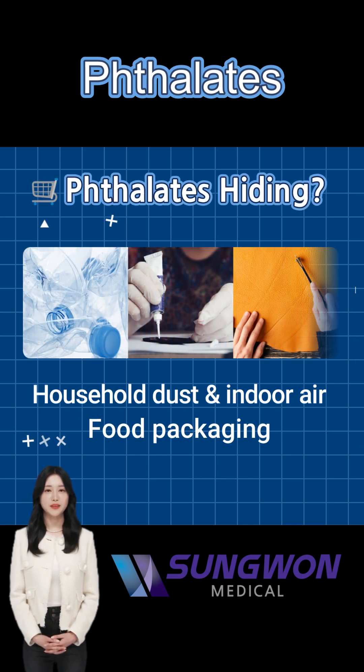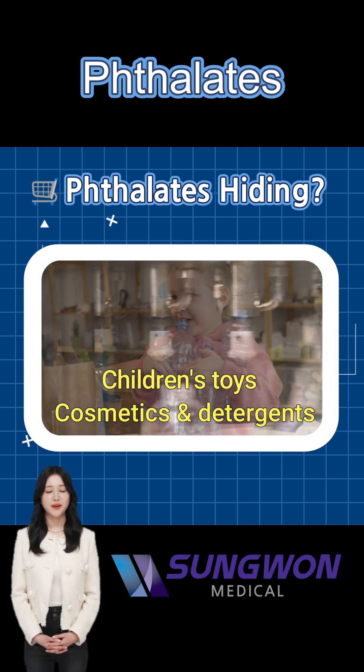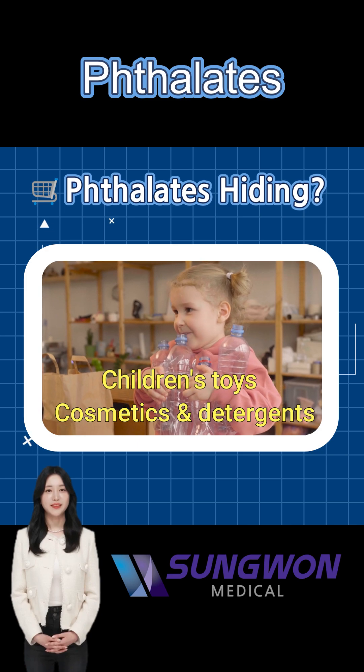Phthalates can enter your body through indoor dust, packaged foods, cosmetics, and even children's toys. Kids are especially at risk, touching and putting everything into their mouths.